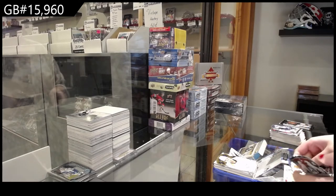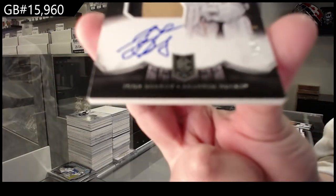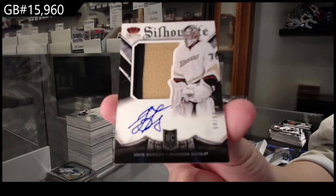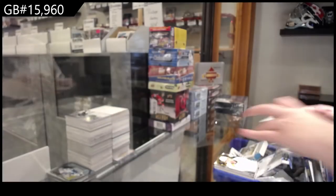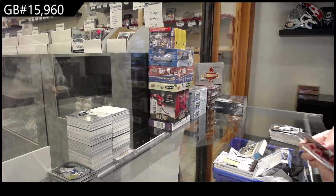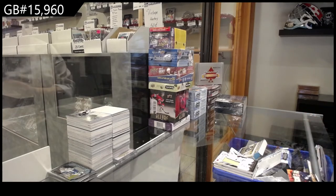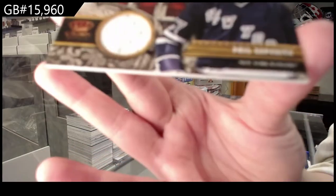We've got a Silhouette Rookie Jersey Auto numbered 99 for Anaheim, Igor Bobkov. And we've got a Mythology Materials jersey for the New York Rangers, Phil Esposito.